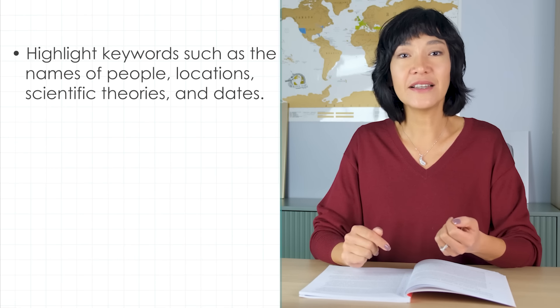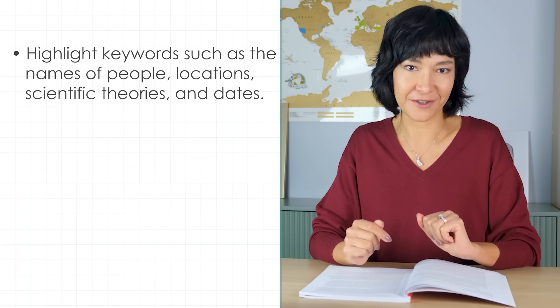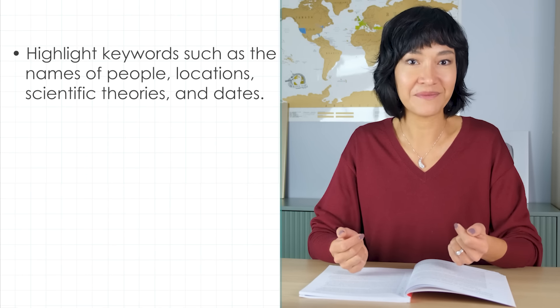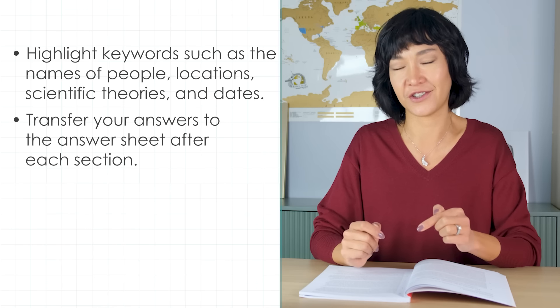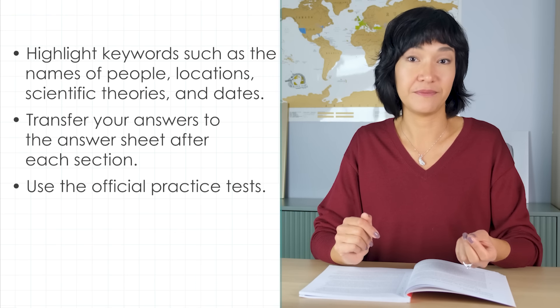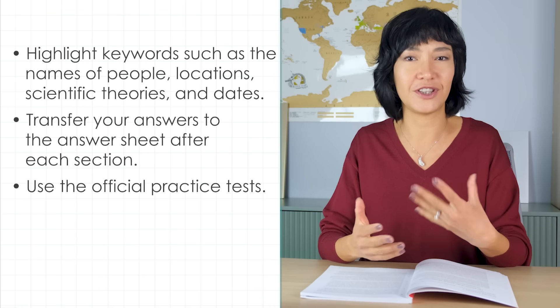But this is just the first step. The next step is understanding which option is correct. Before we dive into that, a few small things that can save you time. When working through the passage, highlight keywords such as names of people, locations, scientific theories, or dates — you may need to find them later. In IELTS on computer, you can right-click to highlight them; on paper, just underline them. If you take your test on paper, transfer your answers to the answer sheet after each section to make sure you don't run out of time at the end.